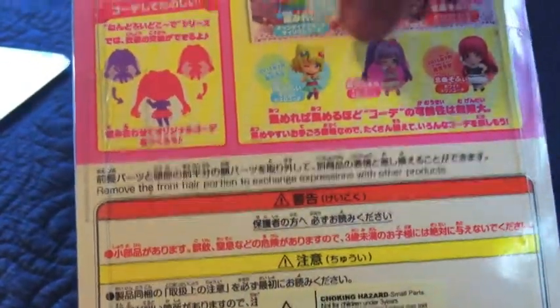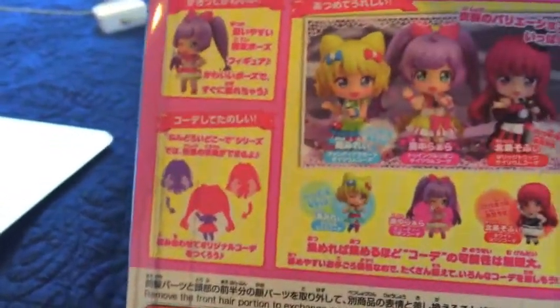This is the back of the box. We have Mireille, Lala and Sophie. We have Soami Smile. So that's what the box looks like. Now it's time to open the package.